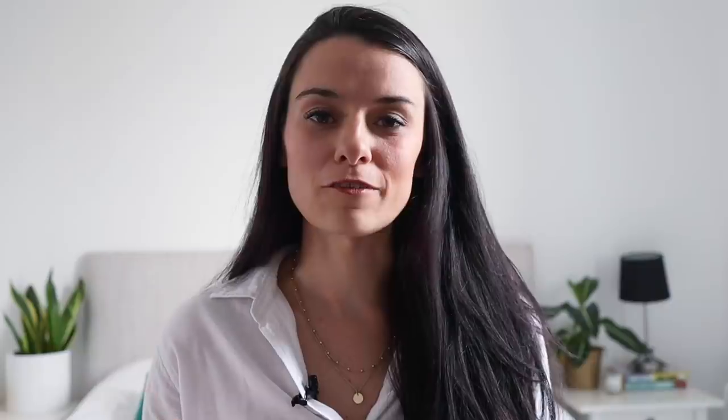If you're planning on moving to London, I have a special freebie for you at the end of this video, so make sure you watch to the end to get it. Let me talk you through the parameters of what I was looking for in a flat.